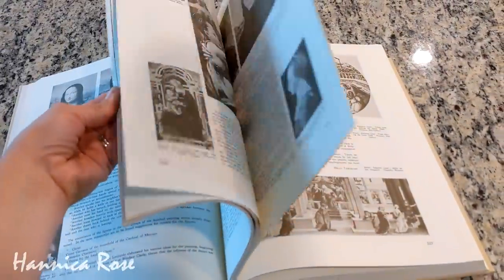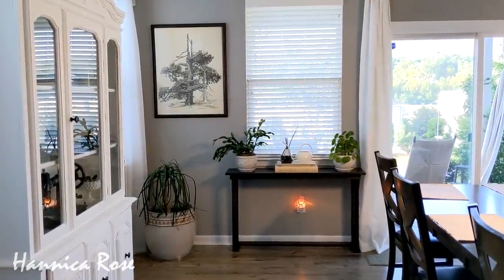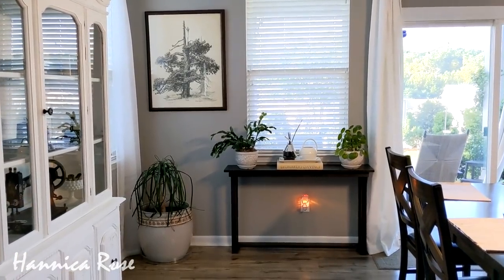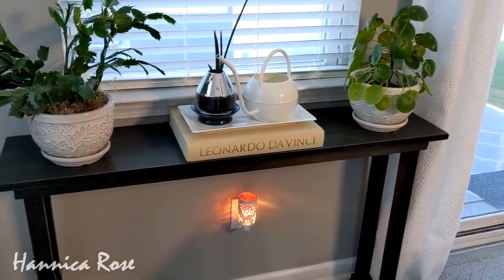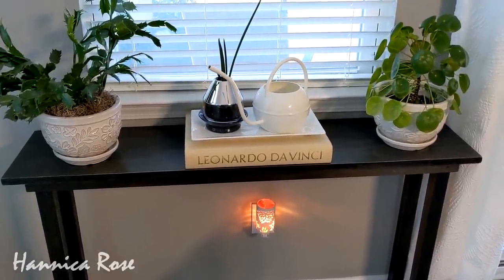Here is where I decided to put the book for now. I have this table in my dining area with some plants on it and I thought it would look really cool underneath my tray on the middle of the table. Now that I'm looking at this, I think it would be really cool to find a plant-related book about the same size to put under the tray.